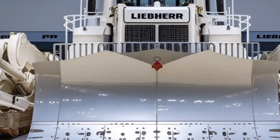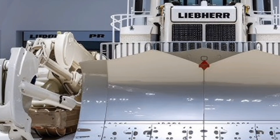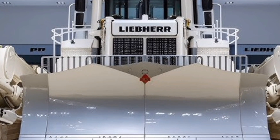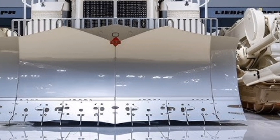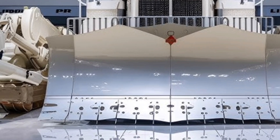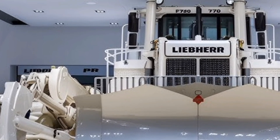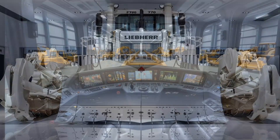Moving inside, the interior of the PR776 has been elevated to a much more operator-focused cockpit where ergonomics, comfort, and visibility all come together. The spacious cabin is pressurized to keep dust out, climate-controlled for any weather, and fitted with an adjustable air suspension seat, touchscreen command panel, intuitive joystick controls, panoramic windows, and active vibration dampening to reduce operator fatigue during long shifts.